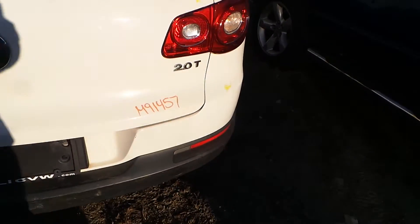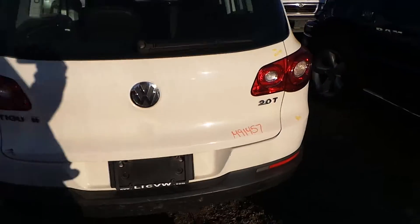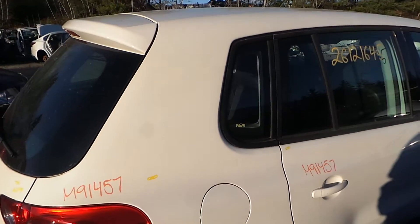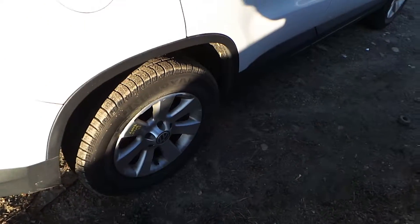We've got a good rear rebar. Rear lid gate is insurance quality — it does have one small ding. Comes with lights, hinges, and spoiler. Right-hand quarter panel is insurance quality showing no damage. We've got good quarter window glass and a good complete right rear suspension.